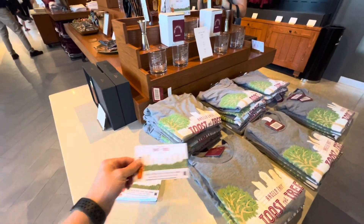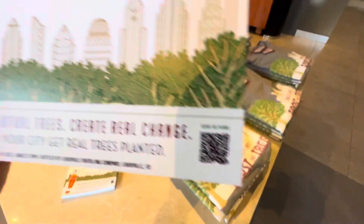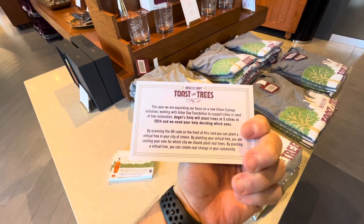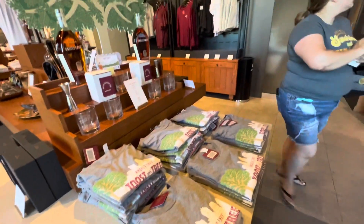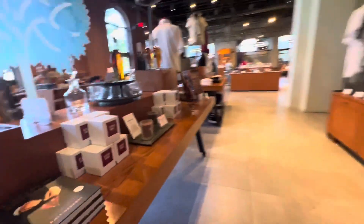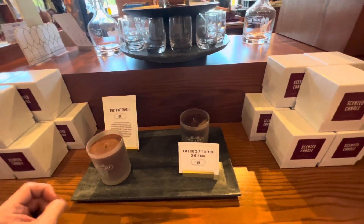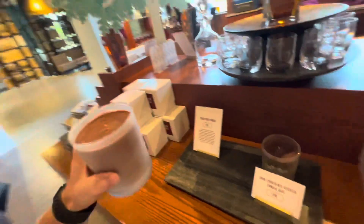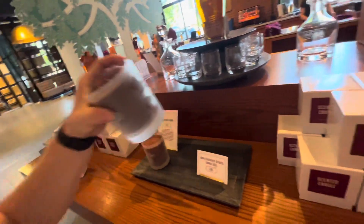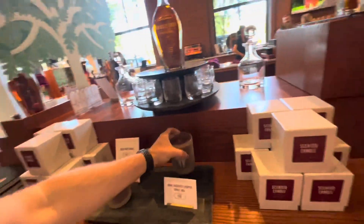Right now they're doing a Toast the Trees promotion — plant virtual trees, creating real change. Here's the QR code. And they have candles over here — a ruby port candle at $26, and a dark chocolate scented candle at $26. Let's smell this. Oh, that one's where it's at — the dark chocolate. That is amazing.